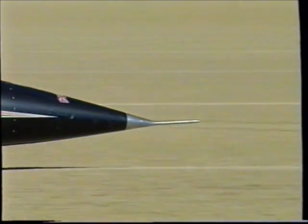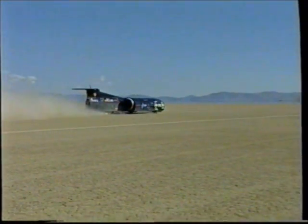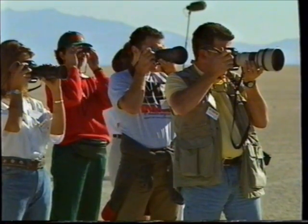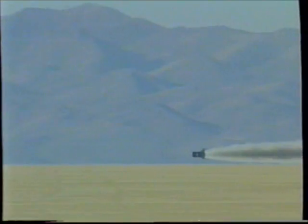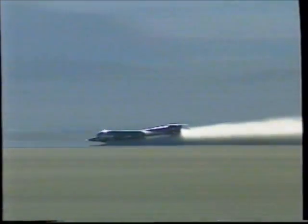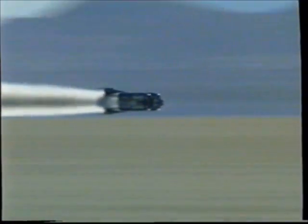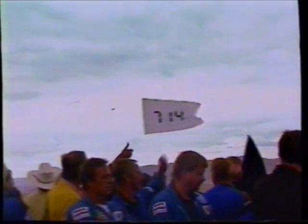On September the 25th, 1997, Andy Green unleashed the 10-ton car. On her first run, consuming fuel at the rate of four gallons a second, Thrust achieved 700 miles per hour. Turning the car round within the hour, Andy Green fired the afterburners and propelled Thrust into the record books with a speed of 728 miles per hour. The timekeepers averaged the two runs, and the official figure was proudly acclaimed: a new land speed record of 714 miles per hour.